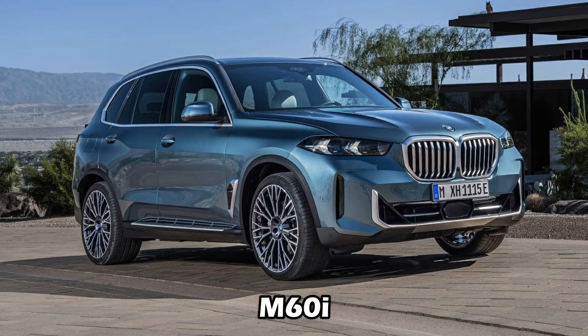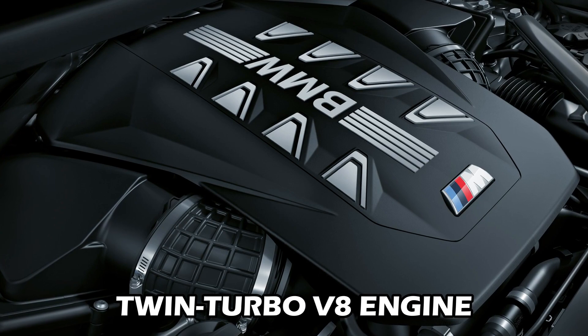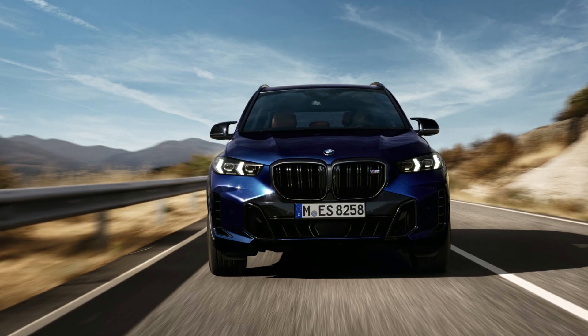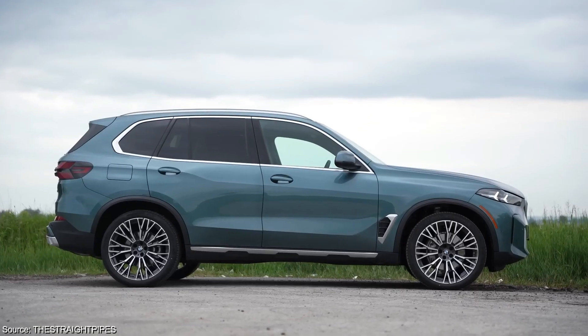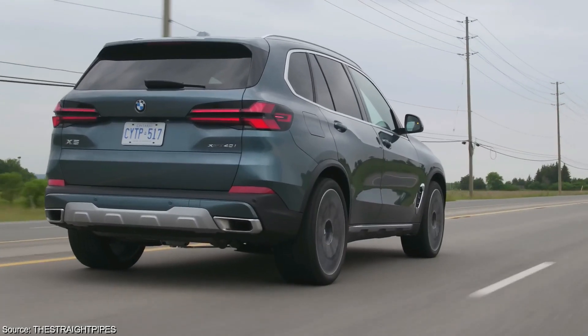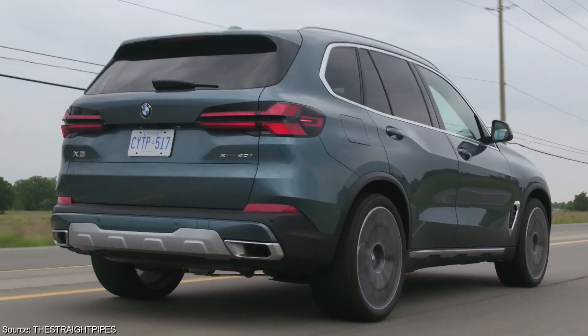The top-dog M60i boasts a muscular 523-horsepower twin-turbo V8 engine, catering to drivers seeking exhilarating performance. All X5 models come paired with a smooth-shifting 8-speed automatic transmission, ensuring a seamless and enjoyable driving experience.